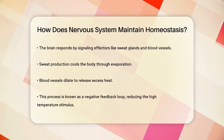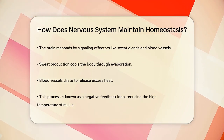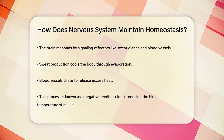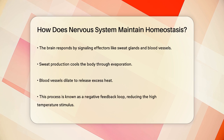When your body temperature rises too high, for example, these receptors send signals to your brain. The brain then responds by sending signals back through the nervous system to effectors like sweat glands and blood vessels. The sweat glands start producing sweat, which cools you down as it evaporates, and the blood vessels dilate to release more heat.